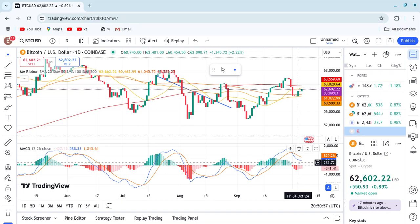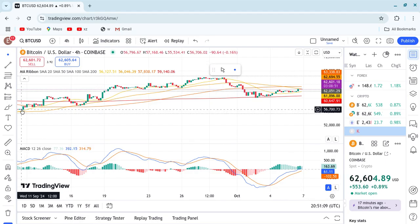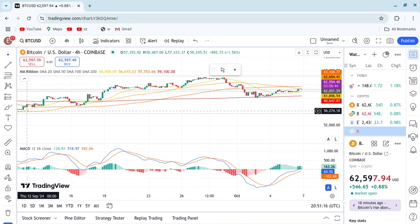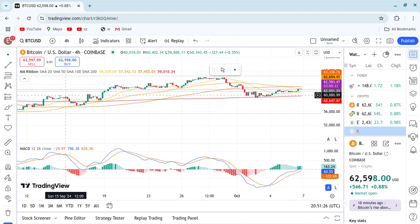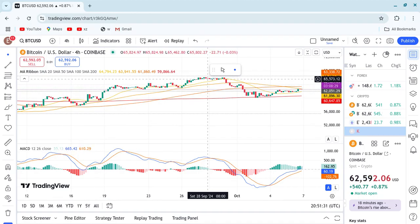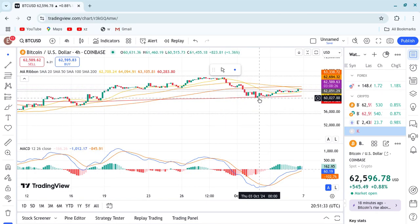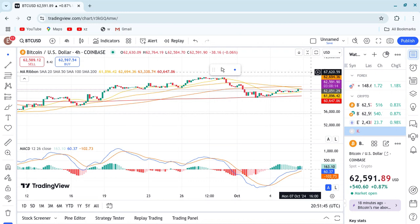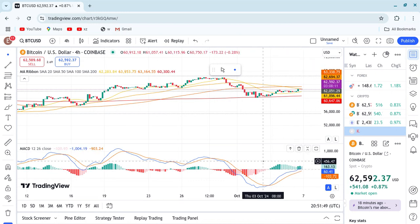Let me show you something on the 4-hour charts. We saw Bitcoin holding before it went all the way to 65k. It was holding above the 50 and 100 moving average, and once it prayed above the 200 moving average it was a resistance. It stayed there, then came back and tested once and stayed all the way to here. Last week we saw it reclaiming around 60,000, and this 4-hour chart is telling you by tomorrow morning we are going to break 63,000, and we are going to move higher and higher.